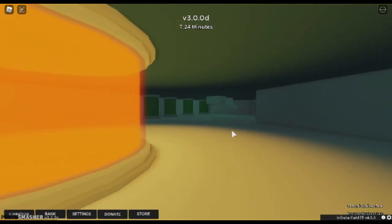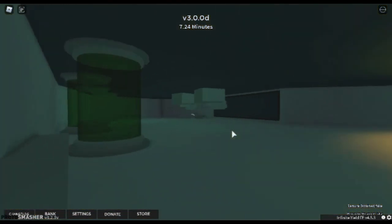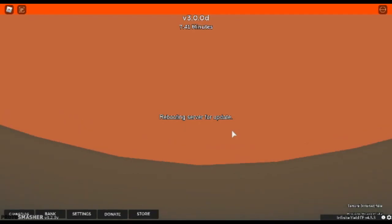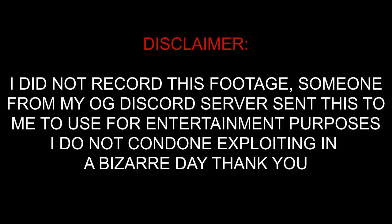Quick disclaimer: me and my friends did not have any association with this footage and this recording. It was just a random guy in our personal Discord — a Discord we use for my subscribers — and it appears they just gave us footage out of the blue with their hack. Shout outs to them, but I do not condone using exploits. This is just purely for entertainment purposes.